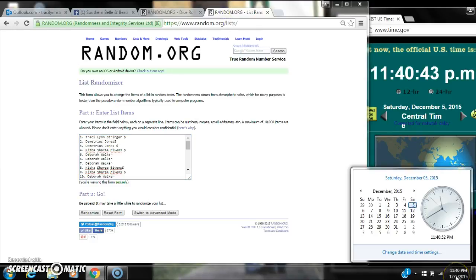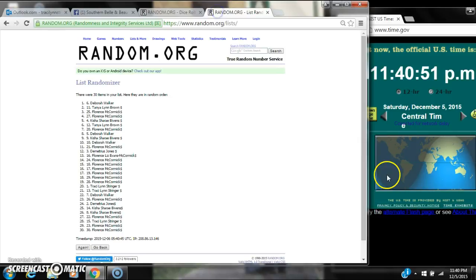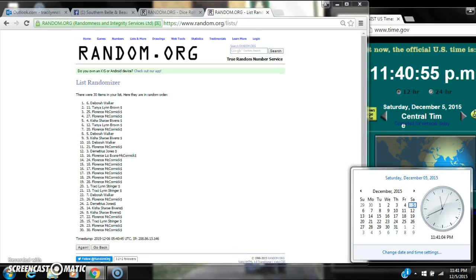Here we go for the first time at 11:40. After the first time there are 30 items on the list. Deborah's on top, Florence's on bottom. Your dice calls for an 8, so here we go at 11:40. Extending a roll to 11:41.